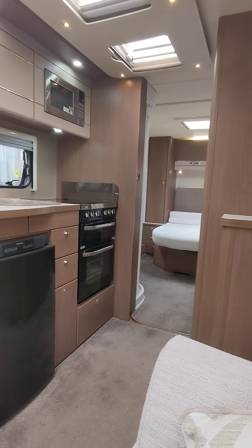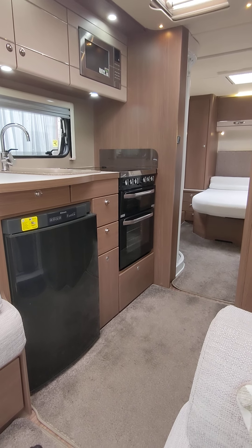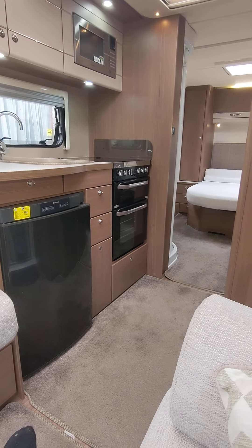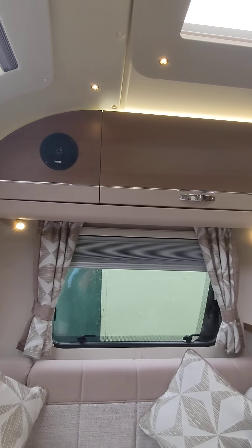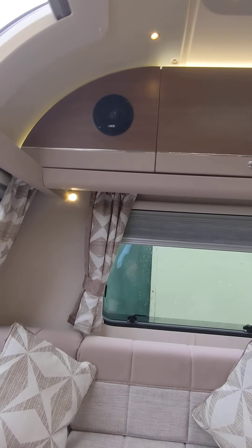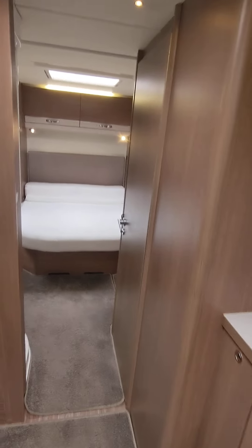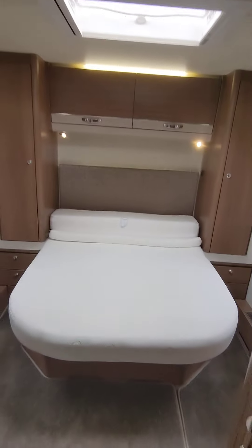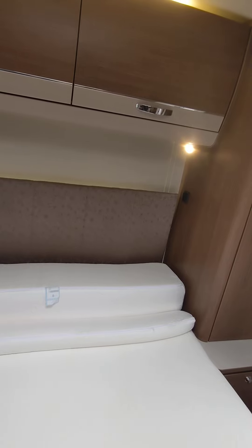You've got your center washroom on this, so you've got your center circular shower — no splits in it, no cracks. Into the washroom: lovely basin, vanity unit, mirror with LEDs, towel rail, cassette toilet, and a little carpet there. Plenty of storage and plenty of roof lights.